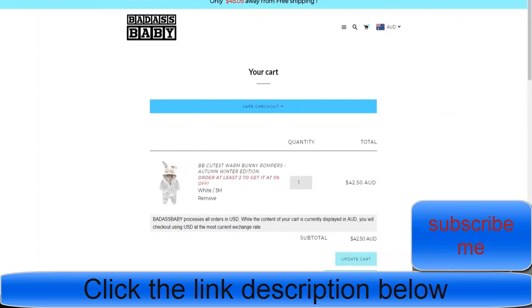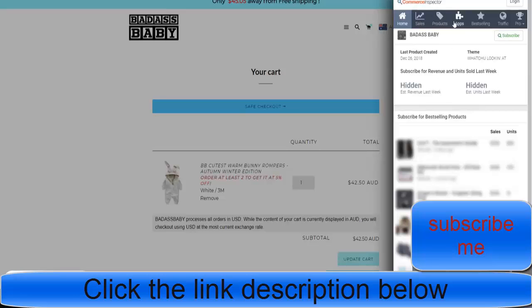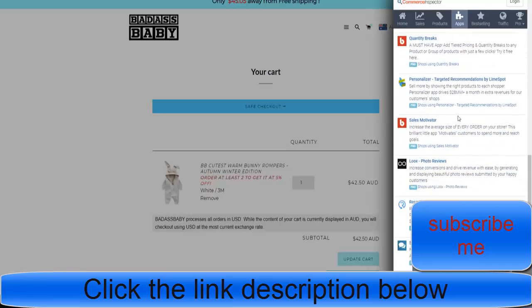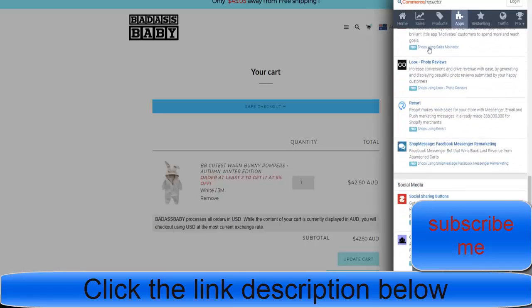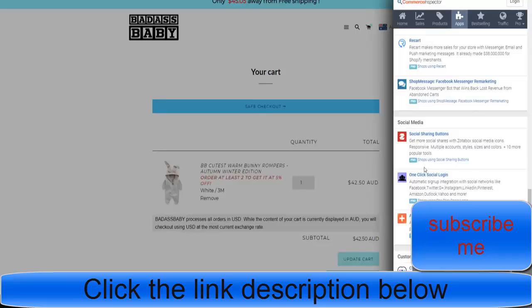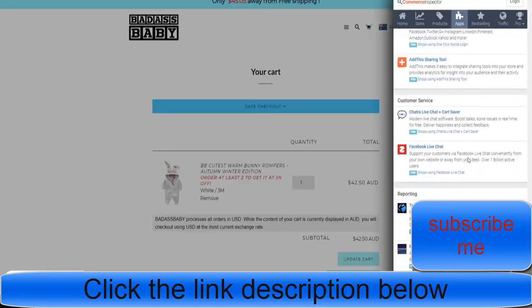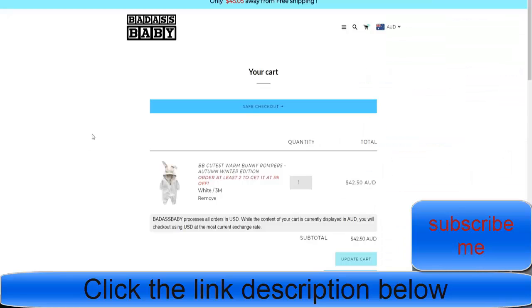They've gone to this degree while also retaining a fast site speed. People who think you can't have fast site speed when you have a lot of apps injected — that's not true. They have reviews, Facebook live, and they're tracking using Trackify. That's why it's so important — they're also doing a lot of Google apps trying to diversify their traffic.